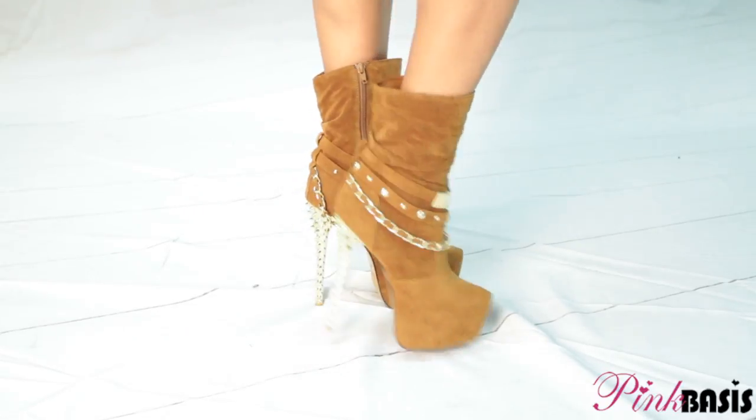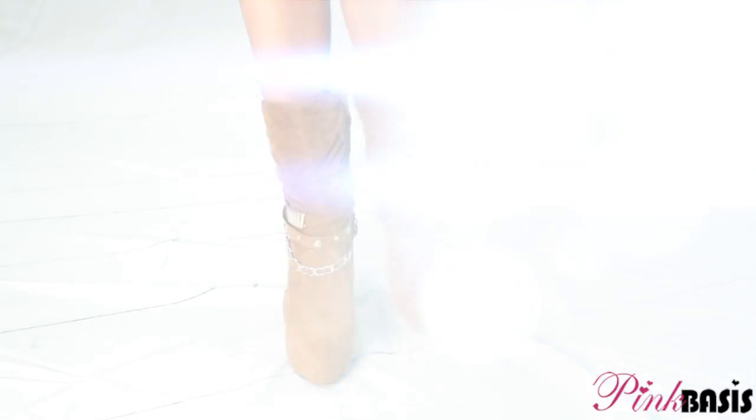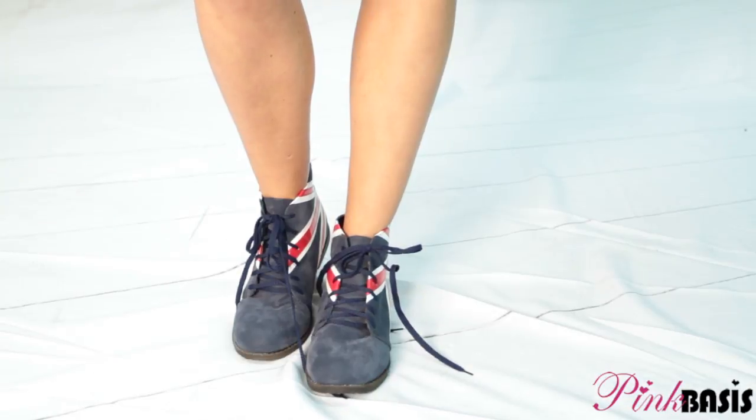If you have longer legs, you can add more detail to your boots and you don't have to match your hosiery. But for those of you who have shorter legs, try and match them.